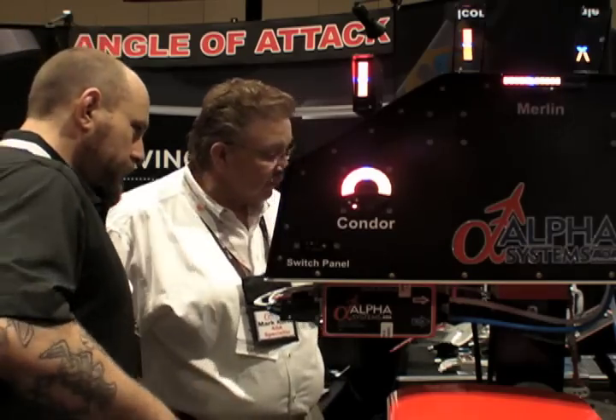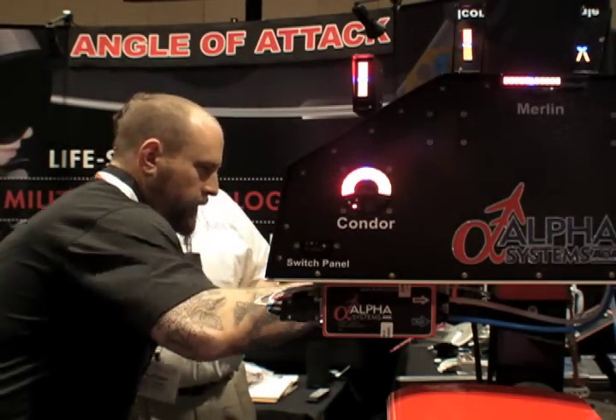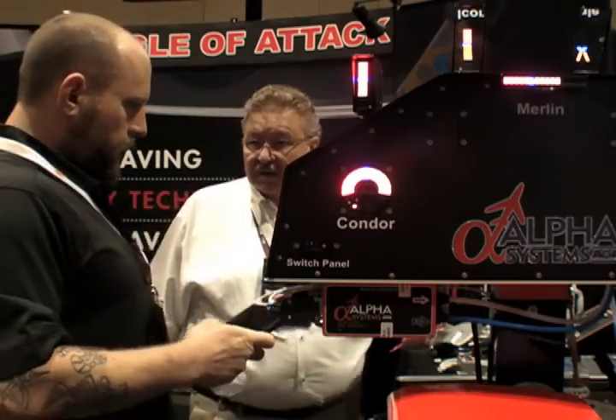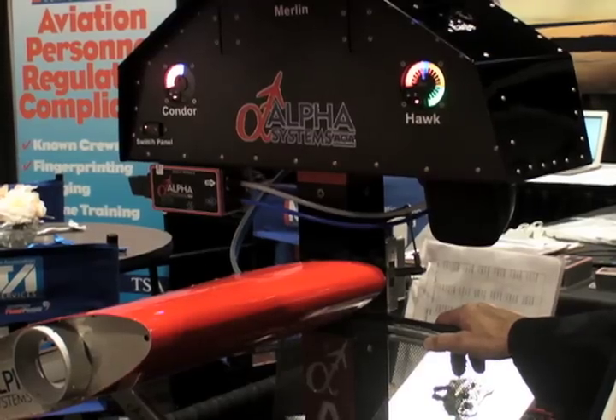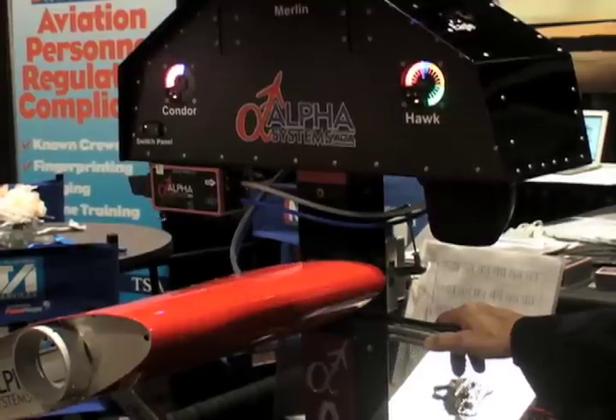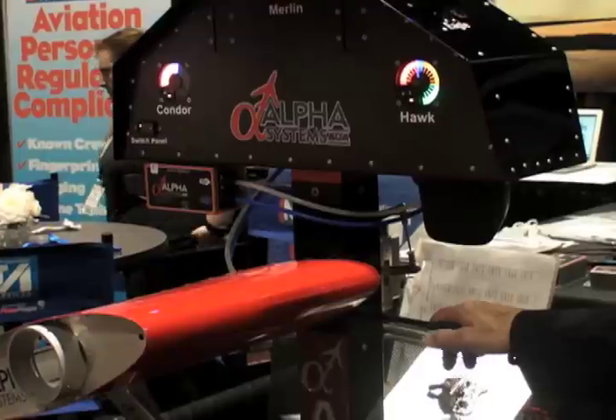We have flap inputs — up to four flap inputs — both analog and digital inputs, gear advisory and detection, squat switch sensing, brightness control now from the main cockpit panel, and a number of other features to come. We're working on a stick shaker output that can warn a pilot when he or she is coming in at high angles of attack or high alphas.